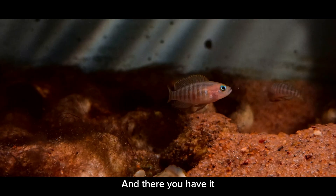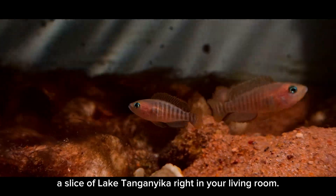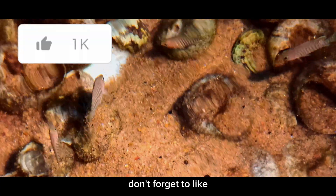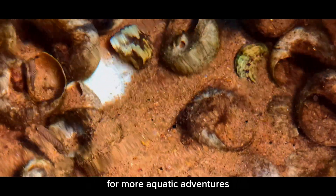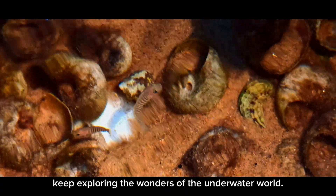And there you have it, our journey into the Endol Bay Biotope Aquarium, a slice of Lake Tanganyika right in your living room. If you enjoyed this video, don't forget to like, subscribe and hit the notification bell for more aquatic adventures. Until next time, keep exploring the wonders of the underwater world.